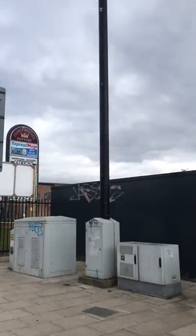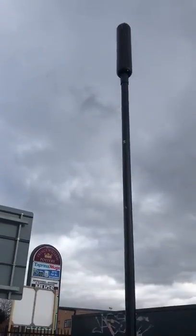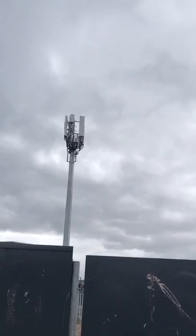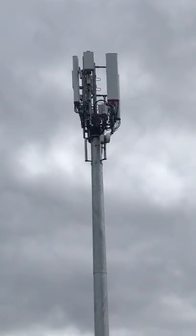We're on Edge Lane, and this is an old 4G tower — he painted it black. Now this has been here for a while, but it's not long had 5G, which is the square box, the little square boxes at the top.